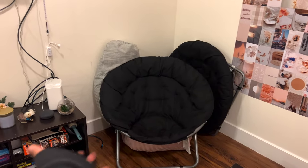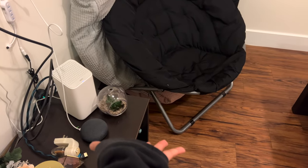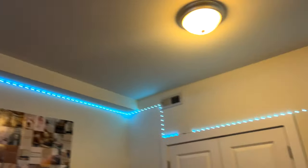These are chairs that Alex brought, and these floor pillows we got from Ikea. We have a gray one and there's a pink one down there. We also have these lights — they're a vibe.